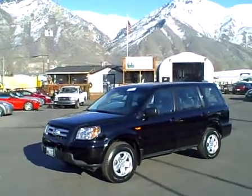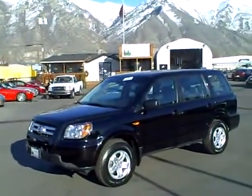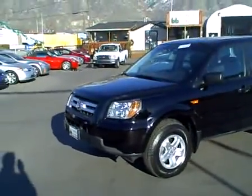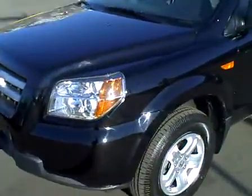2006 Honda Pilot LX, 32,000 miles, all-wheel drive. It's got a beautiful black paint job in great condition.